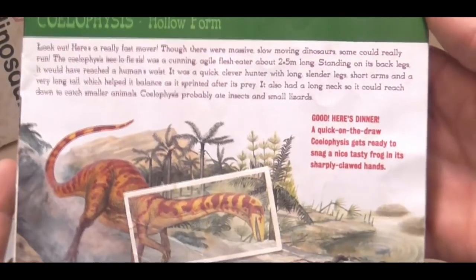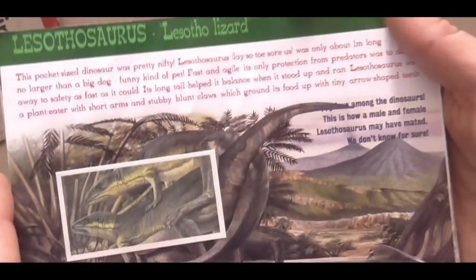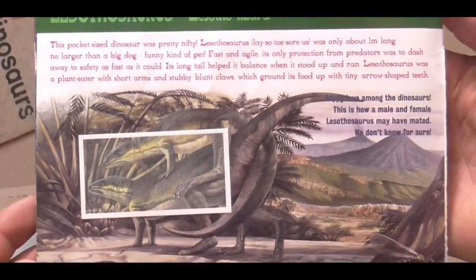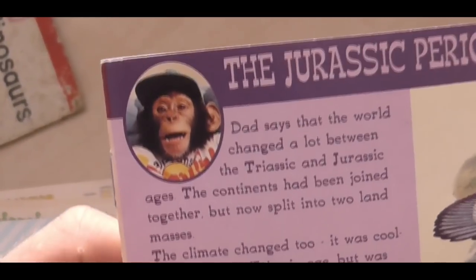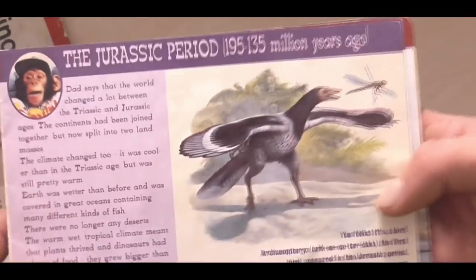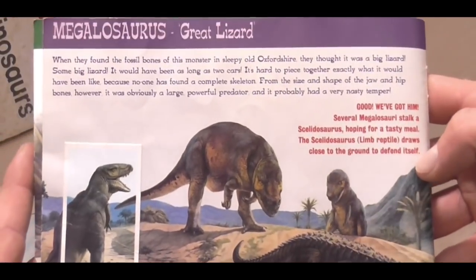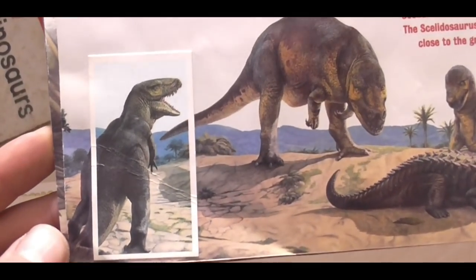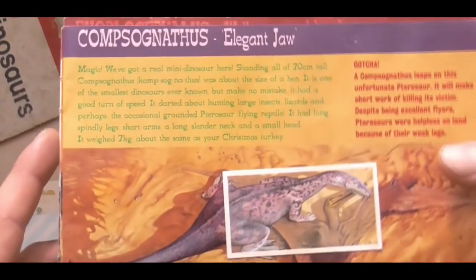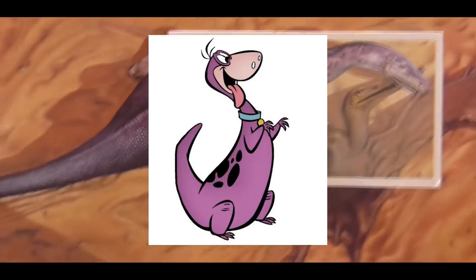Here we have Coelophysis hunting a frog. I really like the colours on this Coelophysis - the whole red and yellow looks good. And then we have some Lufengosaurus mating, which is something you don't usually see, but PG Tips weren't afraid to show you the goods. And there's the PG Tips chimp, which was sort of their mascot at the time. And here we now enter the Jurassic period. Here we have Megalosaurus, and it's hunting this Scelidosaurus.